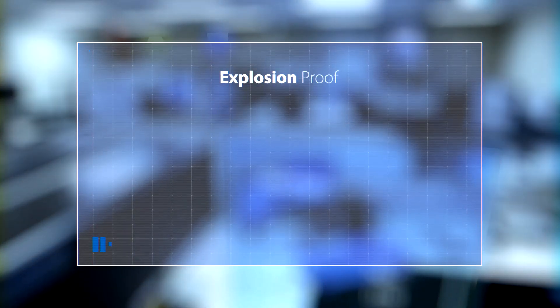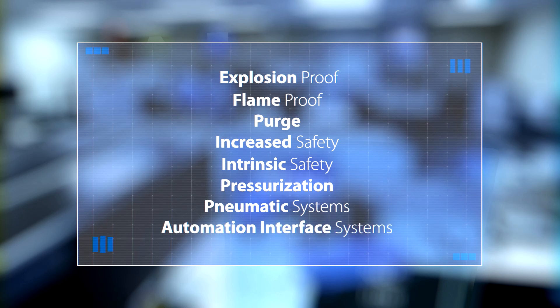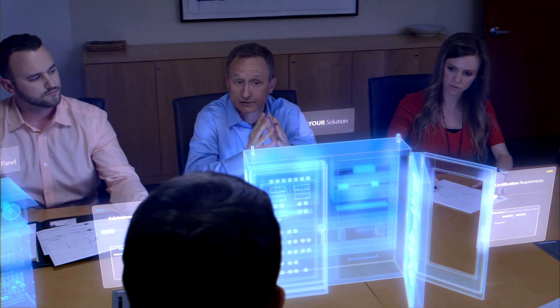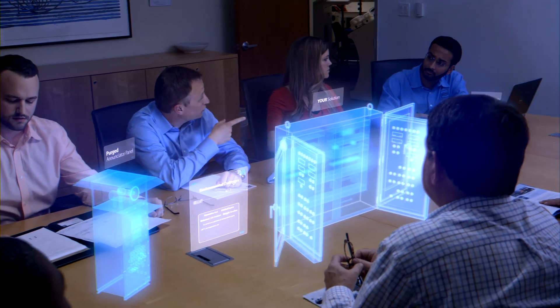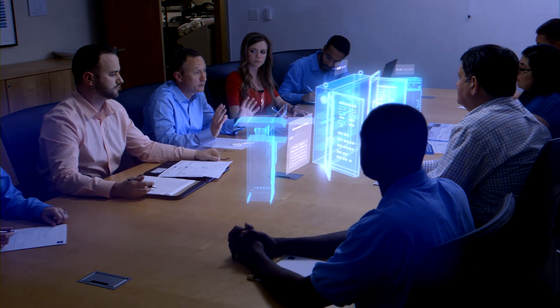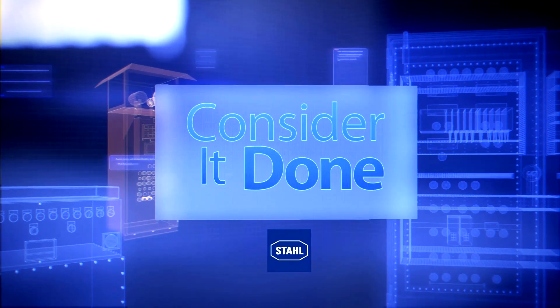At Stahl, we routinely work with systems requiring explosion-proof, flame-proof, purge, increased safety, and intrinsic safety, among others. Because we know all methods of protection, we offer the unique capability of integrating multiple methods of protection to provide the most innovative solution to the market, making your product longer-lasting, lighter weight, and easier to maintain. Stahl can collaborate with your design team or do the engineering turnkey. Either way, you're tapping into a design resource that knows explosive electrical codes and standards around the globe. Consider it done.